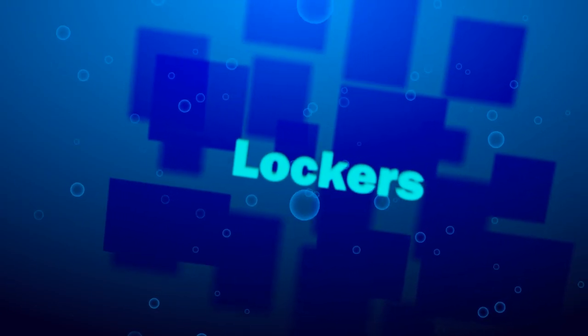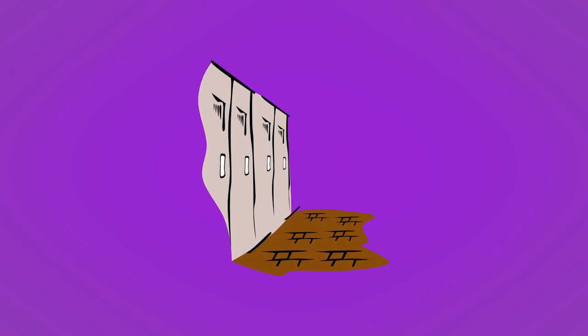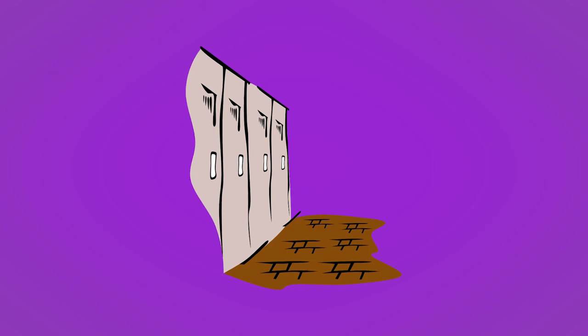Lockers. If you're not going to be living on campus, you probably don't want to be carrying your stuff around with you all day. Most colleges offer lockers that you can rent for a very reasonable price. You should check with your college registrar for information on locker rentals. You can also rent a locker from the Arts and Science Student Union in Sidney Smith Hall, and day lockers are available for free at the Athletic Centre and at Hart House.